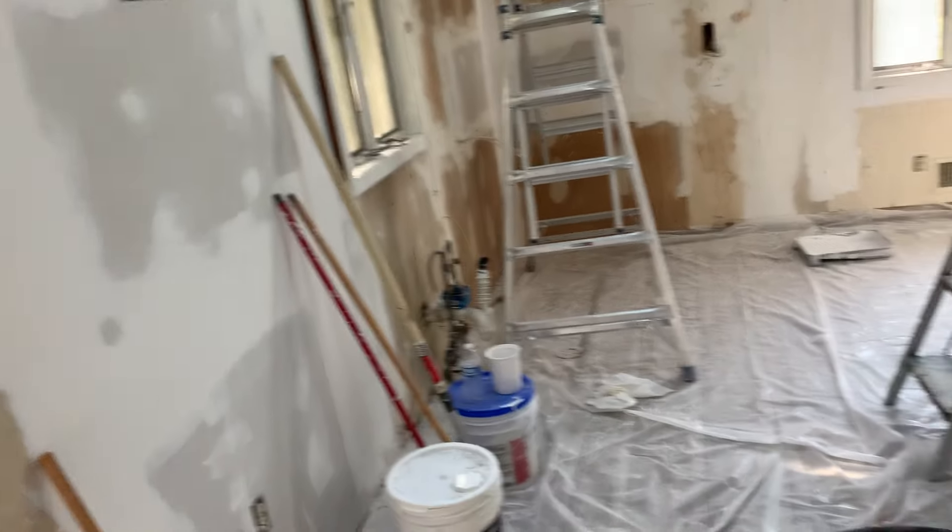Cabinets are in in about a week. And we did work on the basement for spackle and walls too.